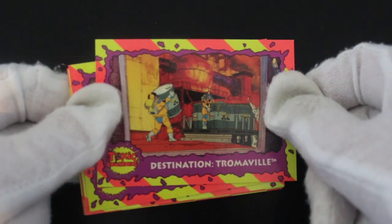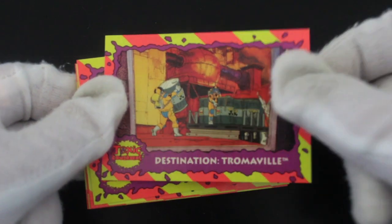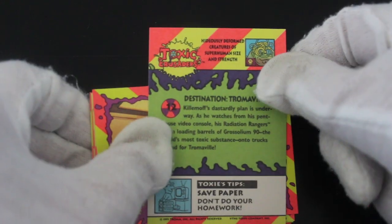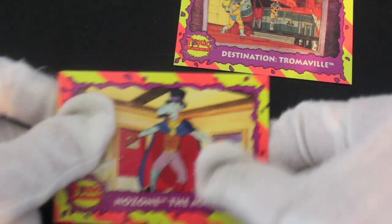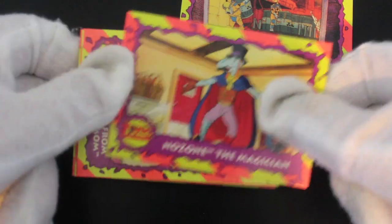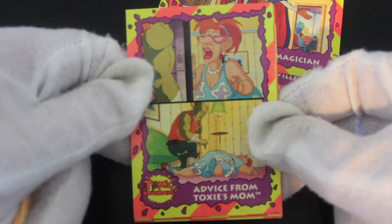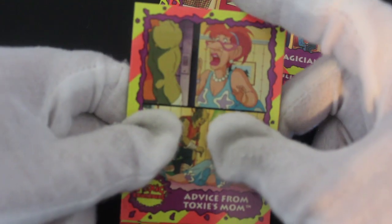I know the Toxic Avenger movie — that's set in Tromaville, because Troma was the company who made the film. Nozone the magician — if you've seen this cartoon series you'll know better than me. Give me a shout in the comments telling me what this is. This one looks like it's from Toxi's mum.